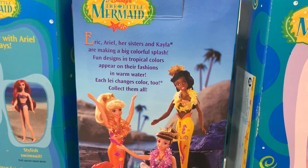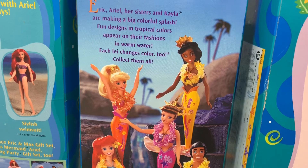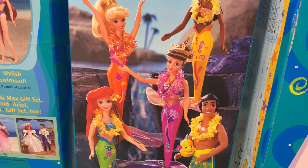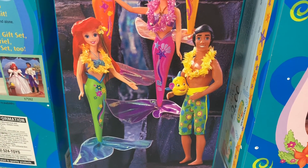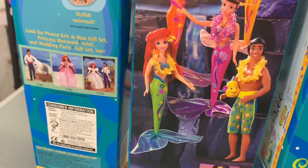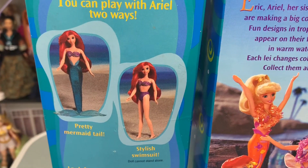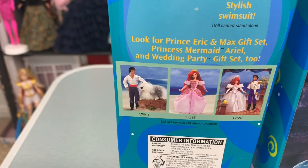Then we've got the back of Tropical Splash Ariel. You can see all of her friends — I believe that is Kayla, her sister Arista, and I believe that one is Atina in the pink, Ariel in her green shirt, and Eric with a flounder floatie. I would love to have all of these dolls but so far I only have Ariel. And then of course the standard Ariel doll — you can play with Ariel two ways, with her pretty mermaid tail or a stylish swimsuit.